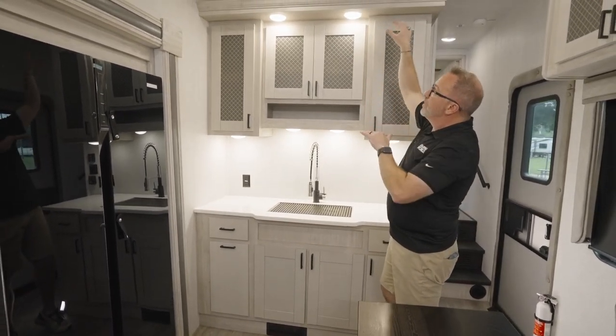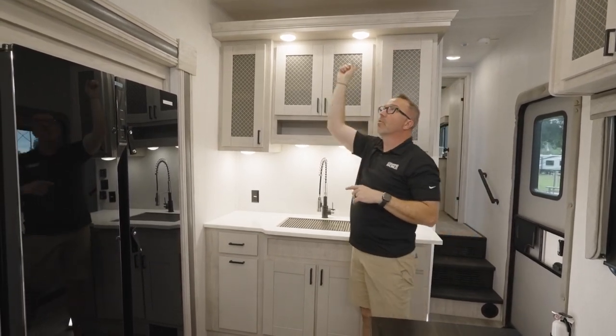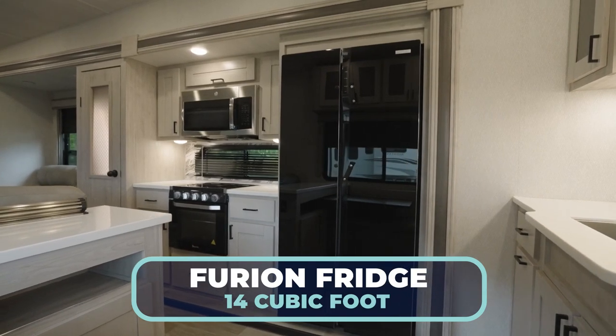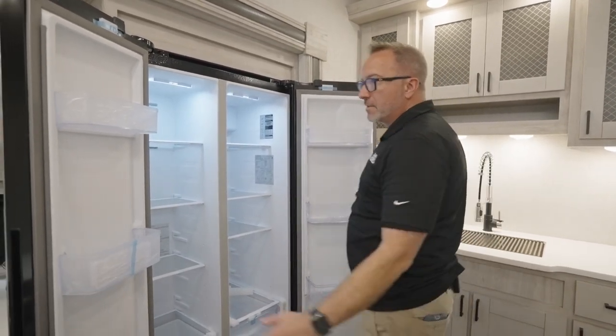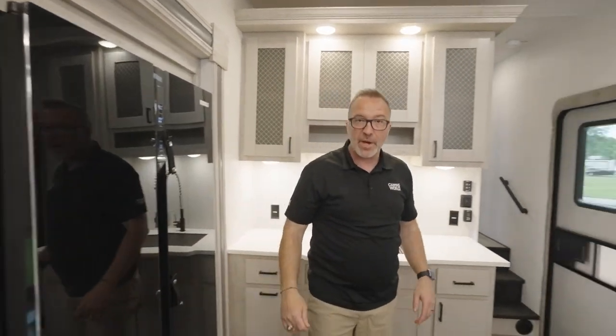There's plenty of storage with more up top, and the crown molding is a nice touch — it flows with the ceiling decor and gives you display space too. There's also a residential-style fridge-freezer combo by Furion with fresh LED lighting and a frost-free freezer. Great space.